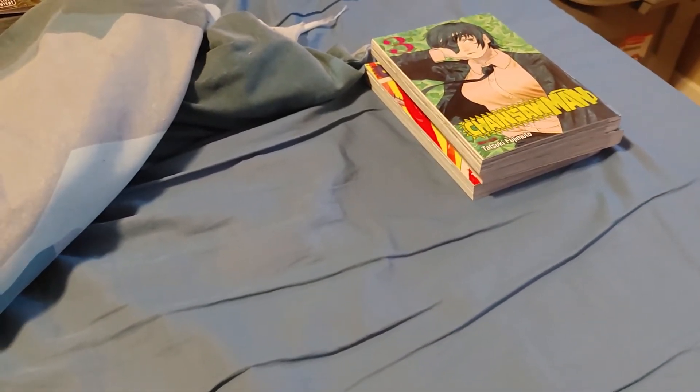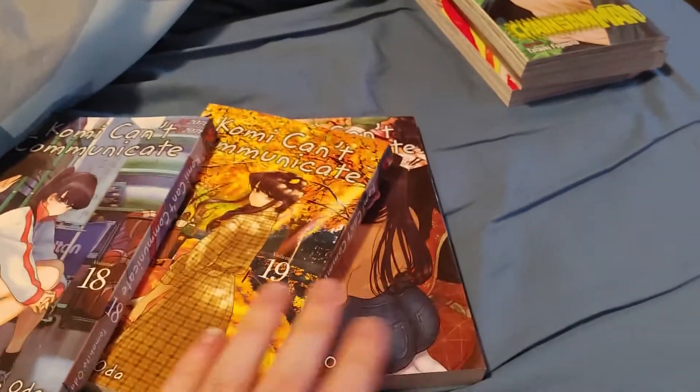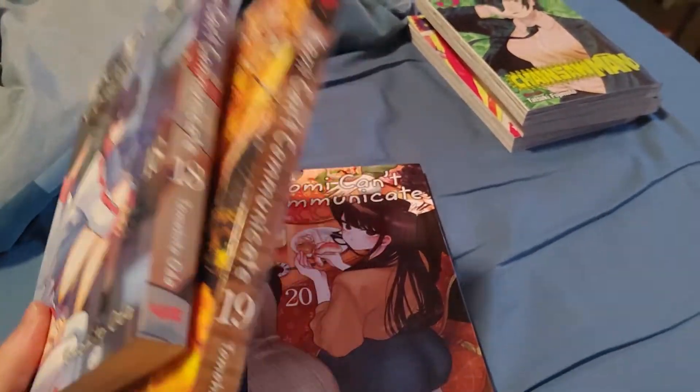Up next we have Komi volumes 18, 19, and 20. Normally I would say epic, more Komi stuff. However, I've realized I just made a major mistake.